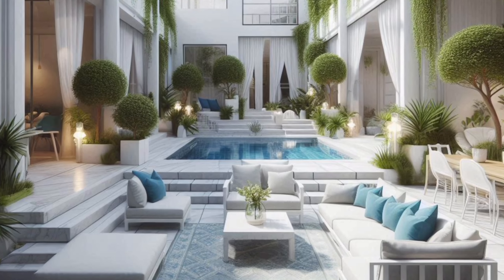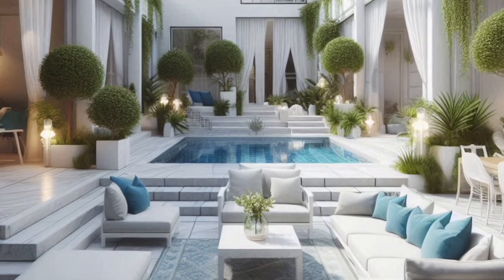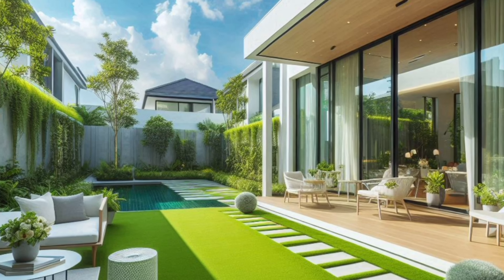Small space sanctuary? Apartment dwellers and balcony enthusiasts, rejoice! Container gardening is your superpower.